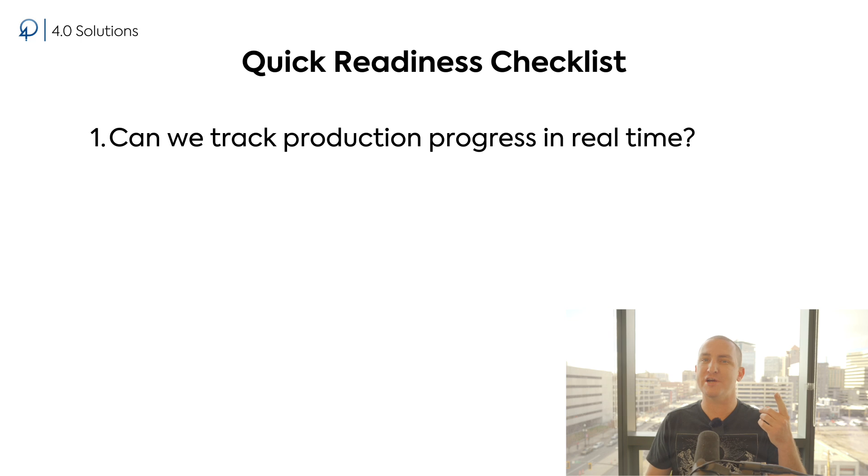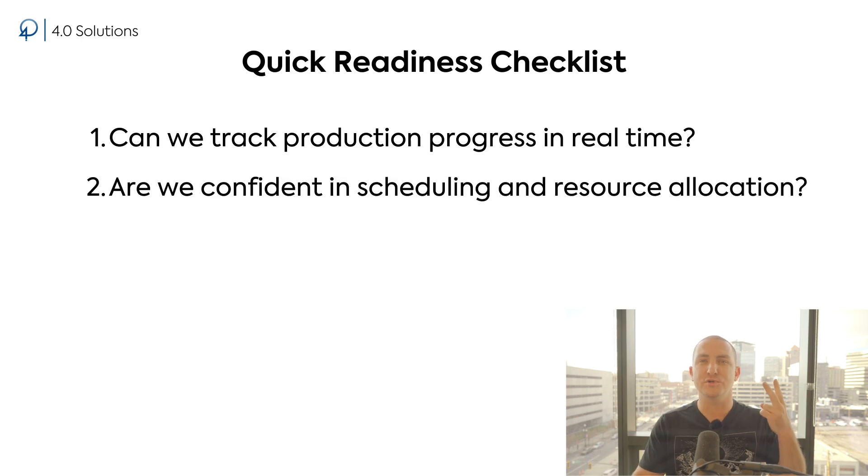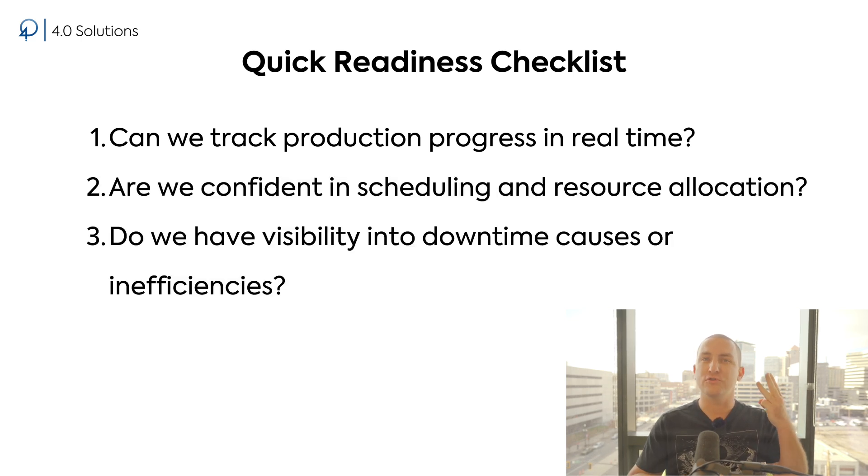Are you ready? If you're still not sure, here's a quick task: ask your team three questions. One, can we easily track production progress in real time? Number two, are we confident in our scheduling and resource allocation? Number three, do we have visibility into the causes of downtime or inefficiencies? If the answer to any of these questions is no, it's likely time to start exploring MES.